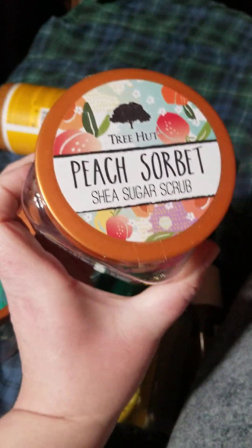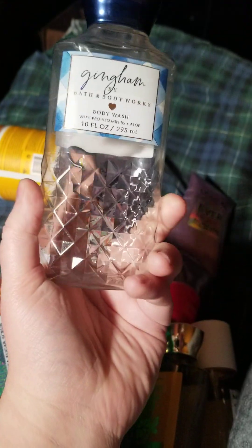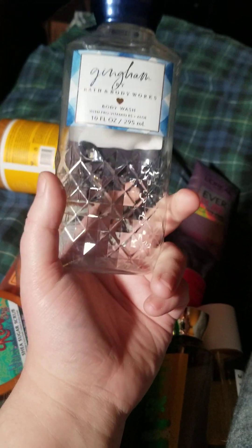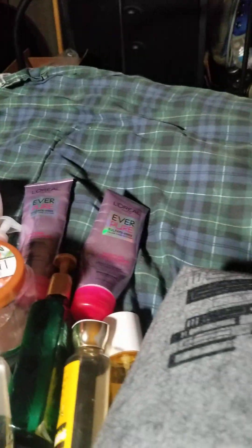Then I have the Peach Sorbet — I think this is my second or third one of this, and I'd definitely repurchase that scent. This is Gingham — I really like this scent. I know it's their signature scent and I can see why; it's very light and fresh and it smells like citrus too.